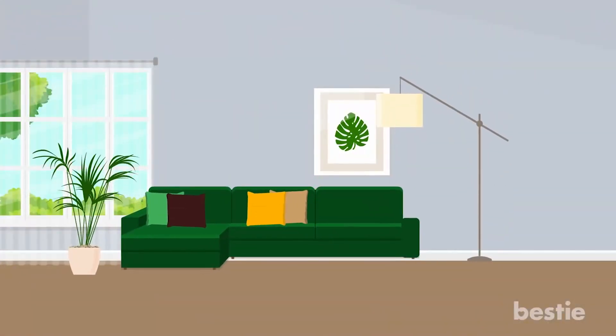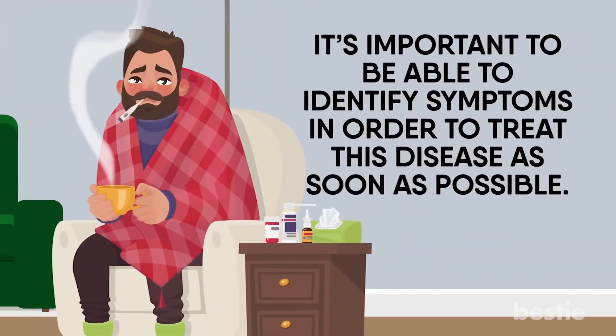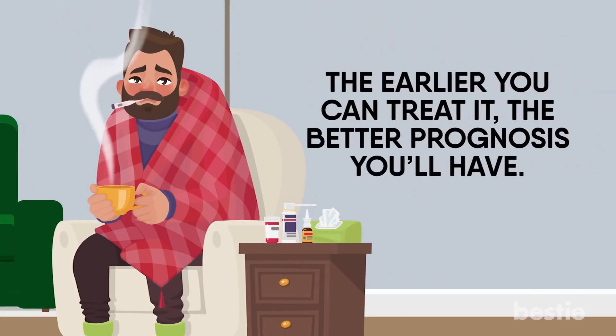Lyme disease is pretty scary, as symptoms can vary from person to person. It's important to be able to identify symptoms in order to treat this disease as soon as possible. The earlier you can treat it, the better prognosis you'll have.